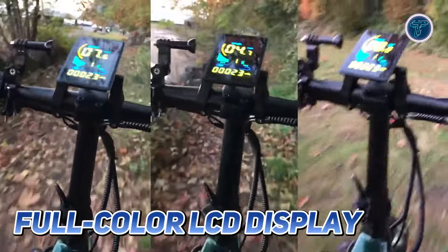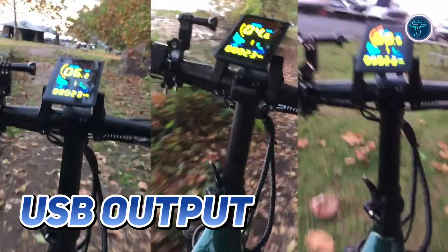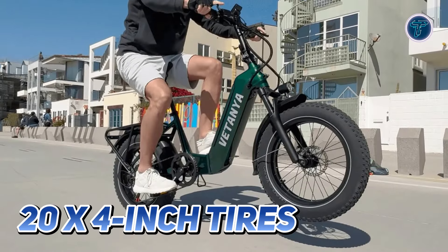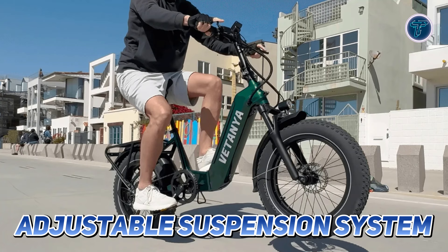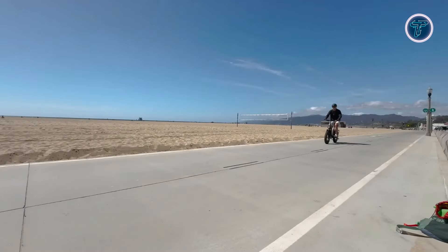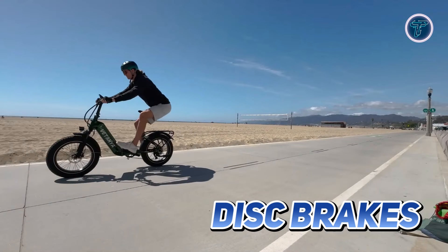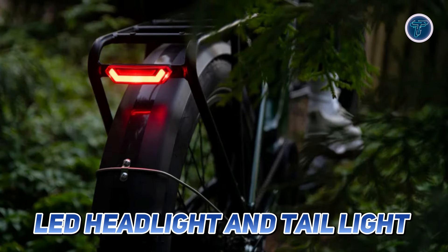The full-color LCD display includes a USB output, allowing you to charge your devices on the go. The 20x4-inch tyres provide excellent traction and stability, while the adjustable suspension system smooths out bumps and uneven terrain for a comfortable ride. Safety is a priority, with reliable disc brakes ensuring secure stopping power, and the LED headlight and tail light keep you visible during night rides.